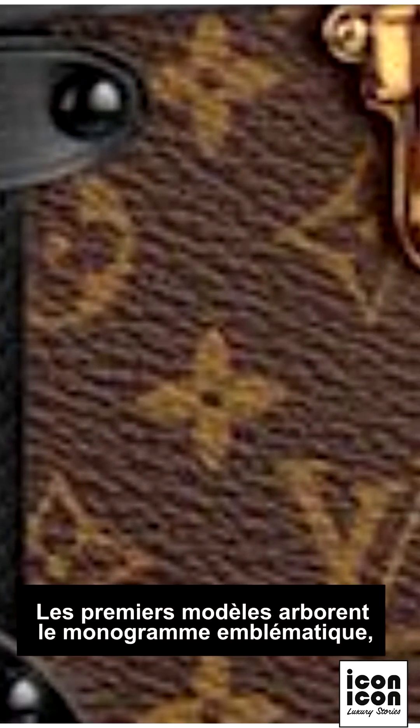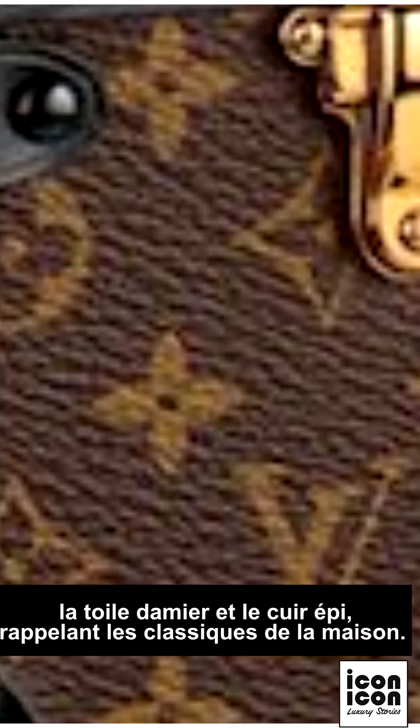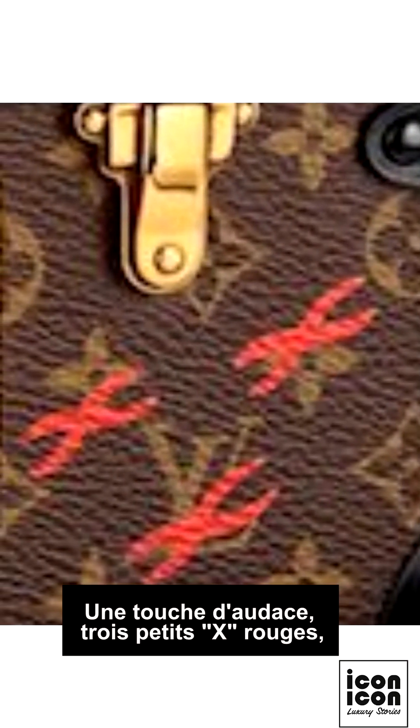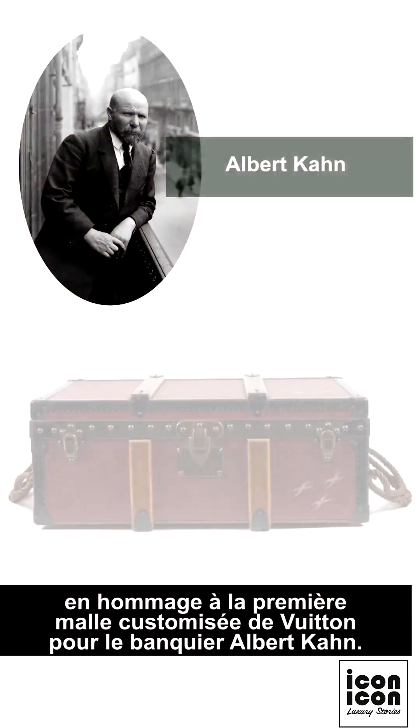The first models feature the iconic monogram, the Damier Canvas, and the Epi leather, reminiscent of the house classics. As a touch of audacity, three small rivets pay homage to Vuitton's first customized trunk made for the banker Albert Kahn.